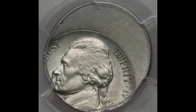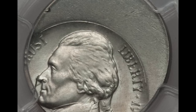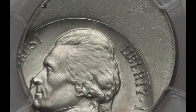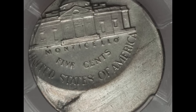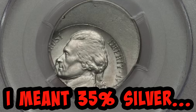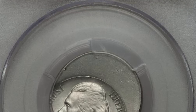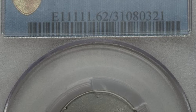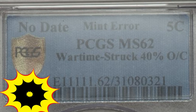This nickel was struck 40% off center. Because of the strike, the date can't be seen, but the nickel was struck between 1942 and 1945. How can we know this? Because of World War II, nickels were minted on a planchet made of 35% silver to conserve nickel and copper needed for the war effort. This nickel was graded mint state 62 and sold at auction for over $1,400.